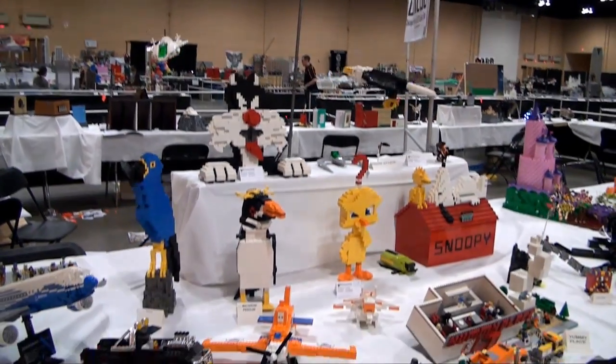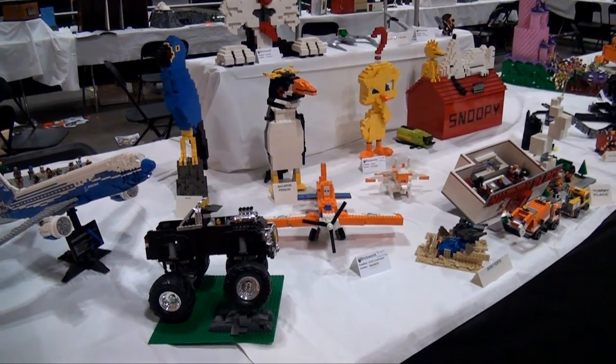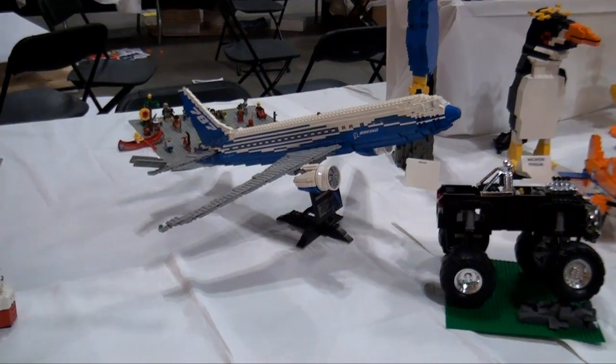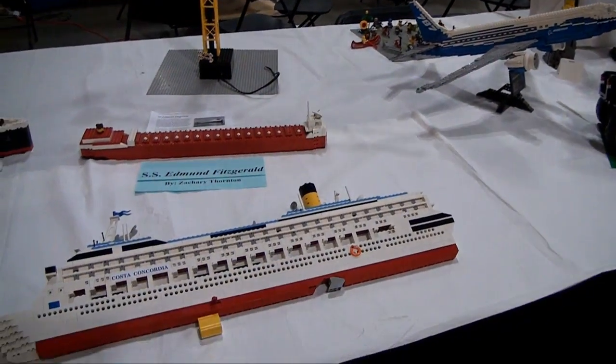You've got a few more builds here — some characters, some birds, different animals and things like that. Snoopy. Here's a series of ships that are based on real ships.